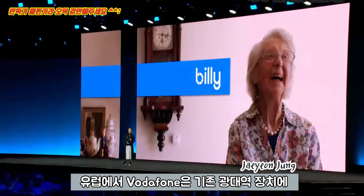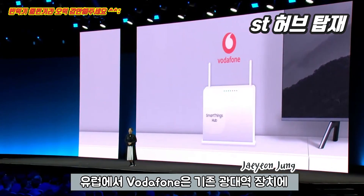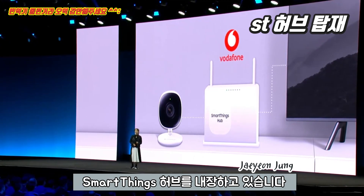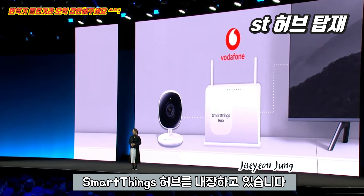In Europe, Vodafone is embedding the SmartThings hub into their existing gateway devices, adding smart home services to their traditional broadband products.